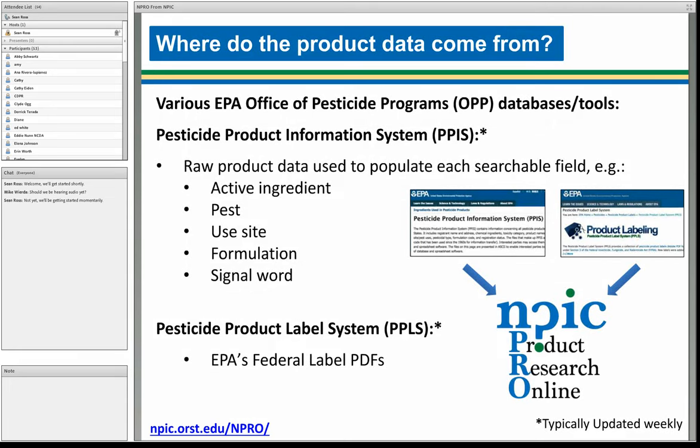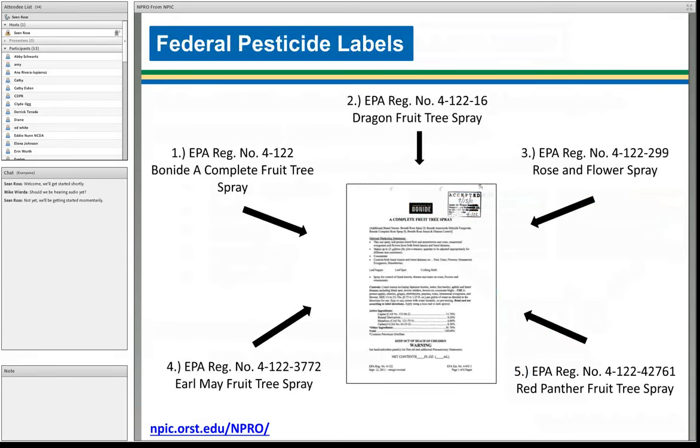The product data in NPRO comes entirely from EPA — specifically from the Pesticide Product Information System (PPIS), which is available on EPA's website. We pull that information in and arrange it into a usable format. We also link directly to the product labels; we don't hold those labels here — the links go directly to EPA's label site. The labels are federal labels. A single registration number like 4-122 may have multiple distributor numbers that all point to that single federal label. We do not have any state labels — this is all just the federal product labels.